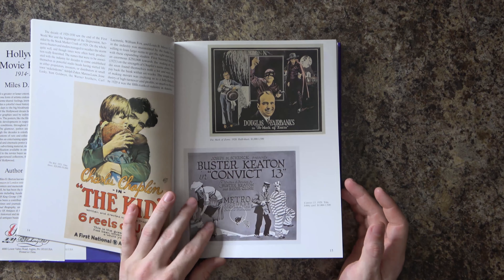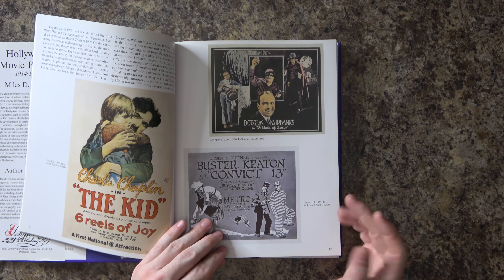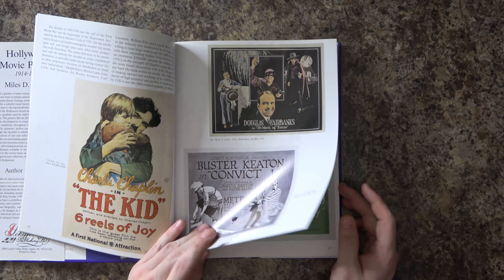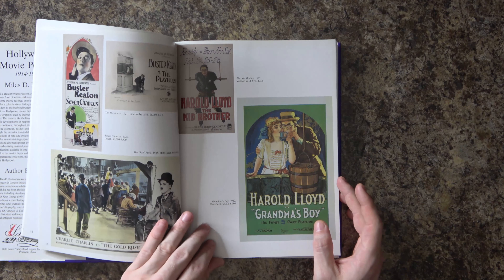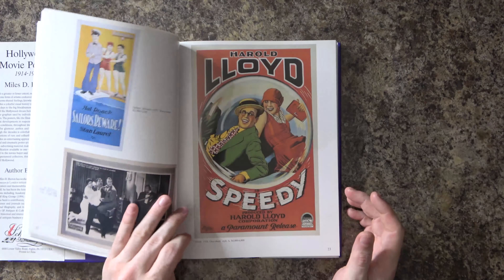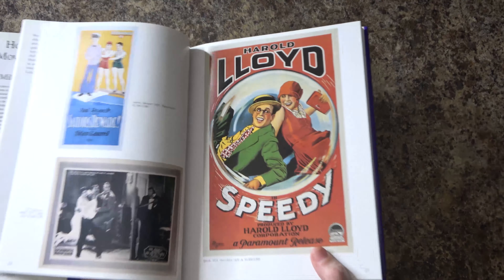Charlie Chaplin, Buster Keaton — kind of the old slapstick artists of the day. There's a lobby card right here from that movie, so the book also has some lobby cards in addition to the one-sheet posters. I'm just going to flip through some of these and get a little bit more of a close-up.